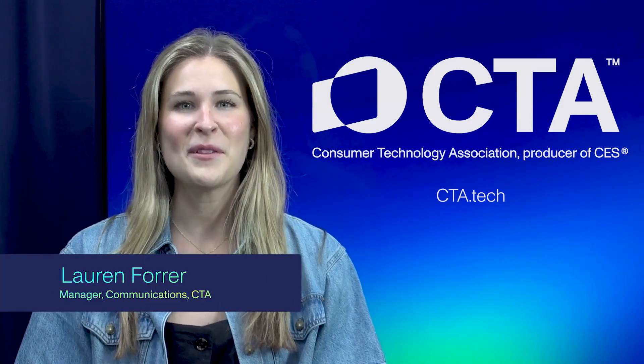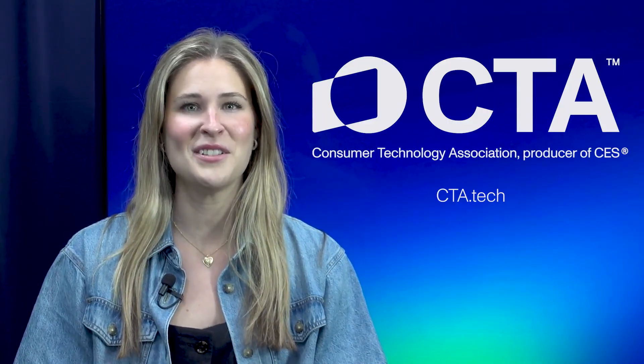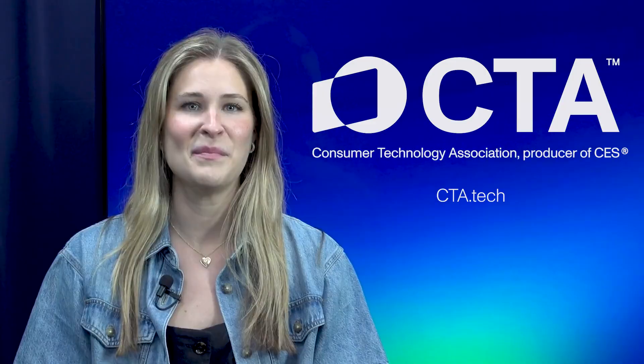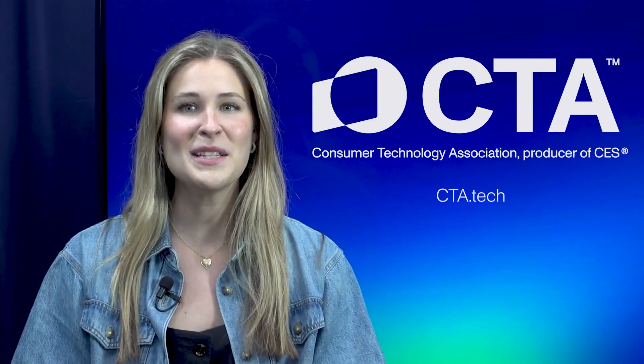Welcome to Tech Decoded, where we simplify the tech shaping tomorrow's world. Today, we're stepping into the home to talk about the technology behind your TV screen. The TV has always been the anchor of the home, from the days of black and white broadcasts to today's ultra-connected smart displays. But keeping up with new screen tech can feel like decoding a bowl of alphabet soup. So let's break it down.